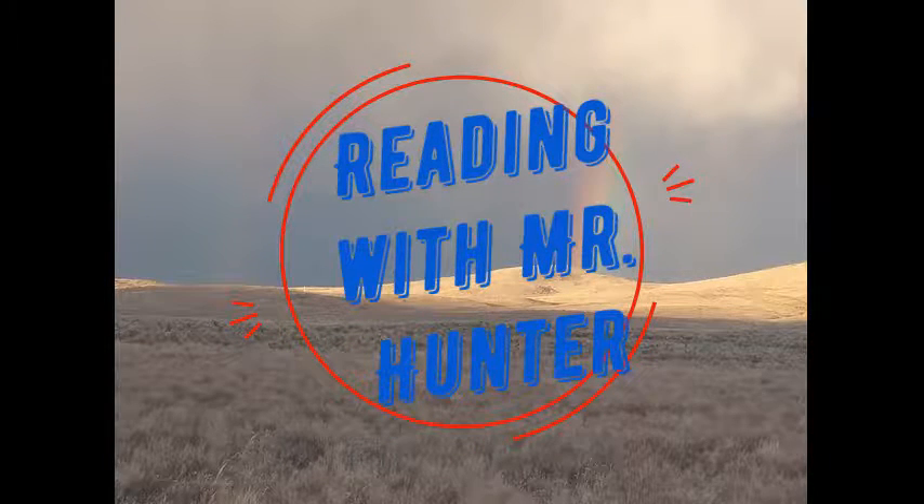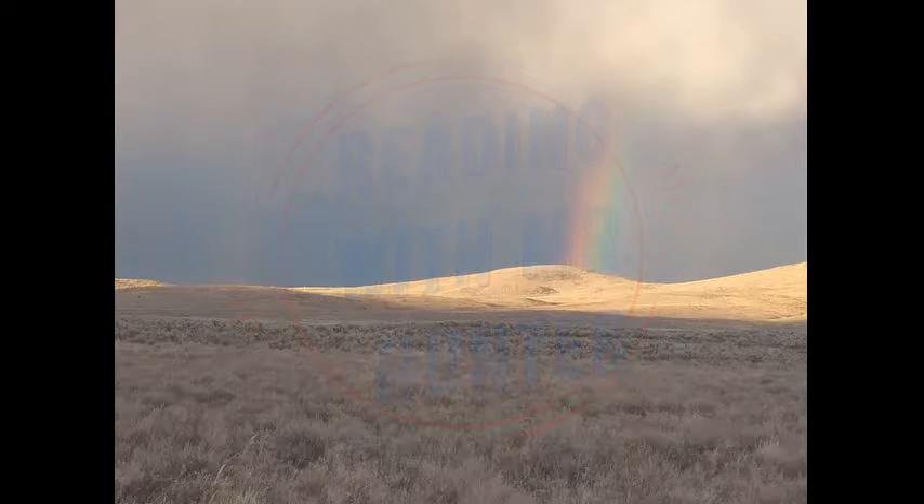Welcome to Reading with Mr. Hunter. Today we're reading Let's Go Trucks, a little golden book. Please enjoy.